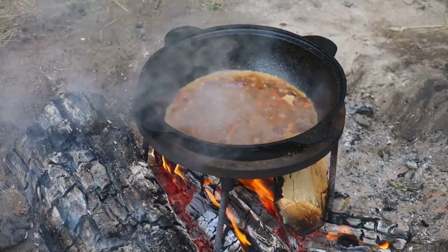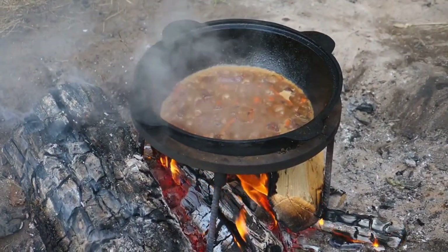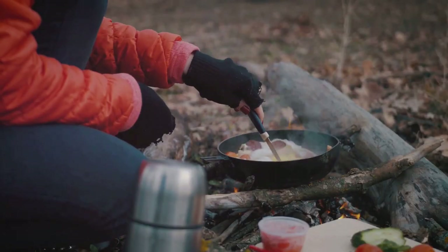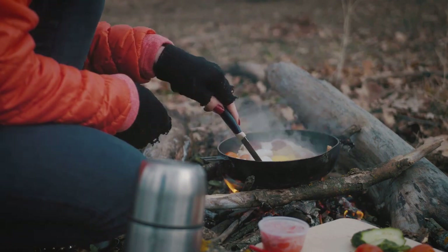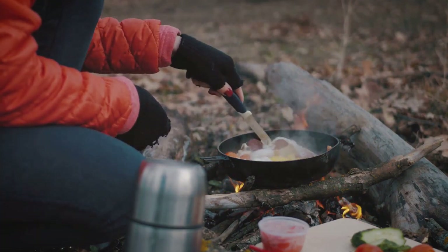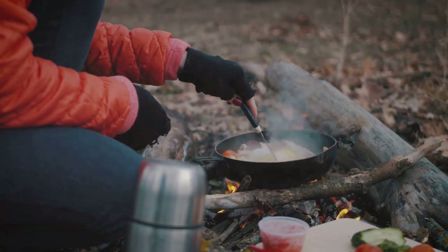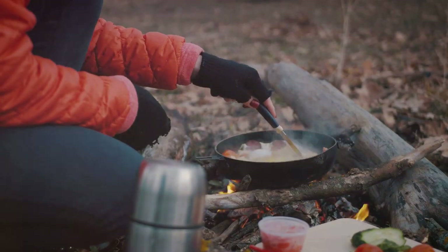They may not offer the most appealing texture, but they're packed with nutrients and can be easily rehydrated for consumption. Don't forget about grains and legumes. Foods like rice, lentils, and oats are compact, nutrient-dense, and can be cooked in a multitude of ways. They're also a fantastic source of energy, giving you the fuel you need to face the challenges of the wild.